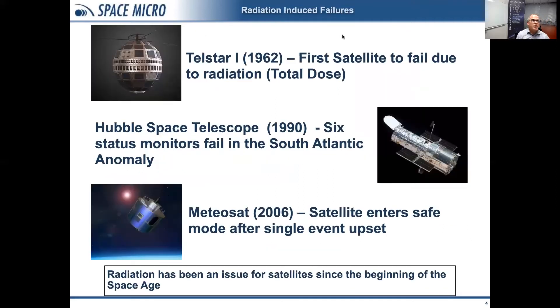Moving into the space age, Telstar 1 was the first commercial satellite ever to fly. It was also the first satellite ever to fail due to radiation. Looking at a couple others — the Hubble Space Telescope and Medeosat — both of these are more recent satellites that are able to recover from radiation effects because of architectural mitigation. All this is to say that radiation has been an issue for satellites for quite some time.